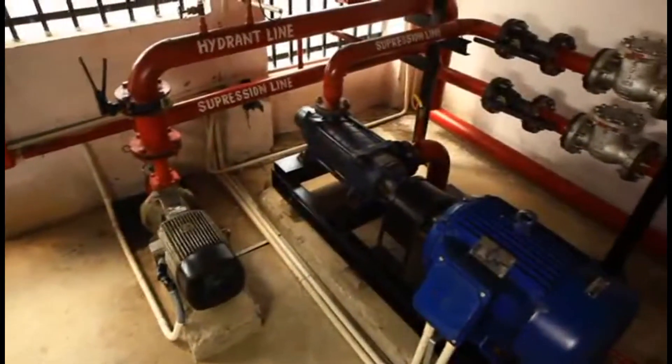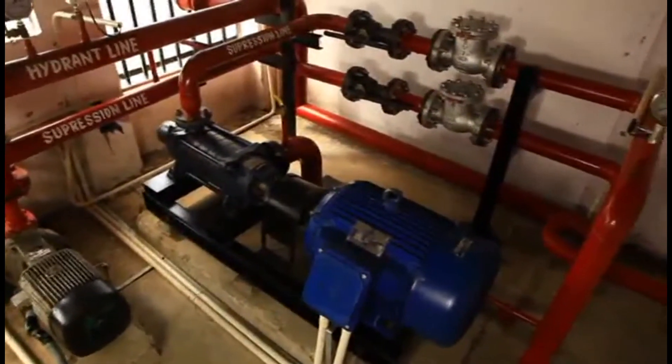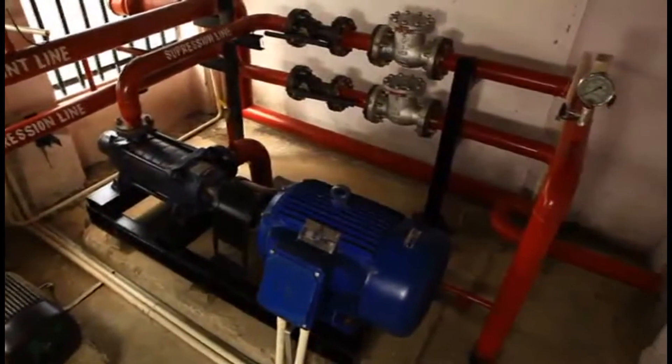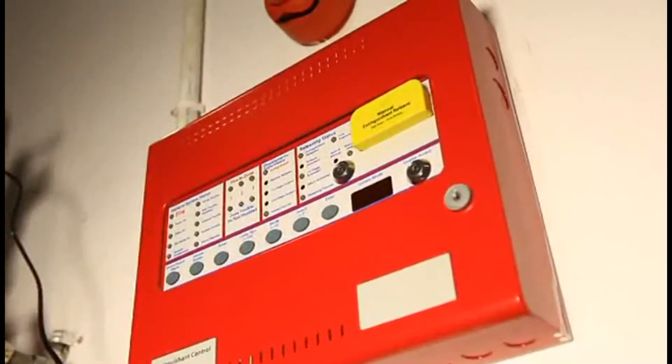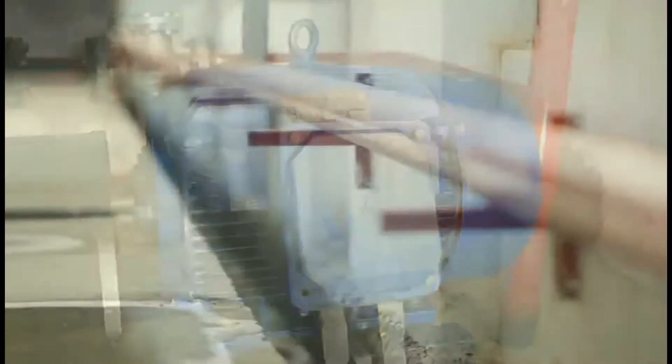The extinguishing agent — water — is stored in a reservoir or tank that connects to a pump. On receiving a signal from the control panel, a high-powered pump propels the water quickly and efficiently through the pipes and fittings.